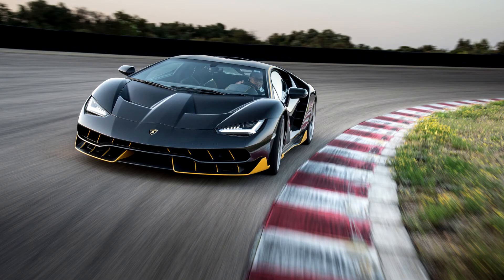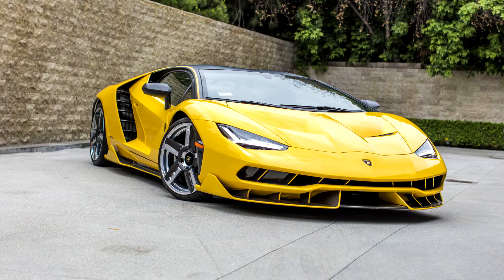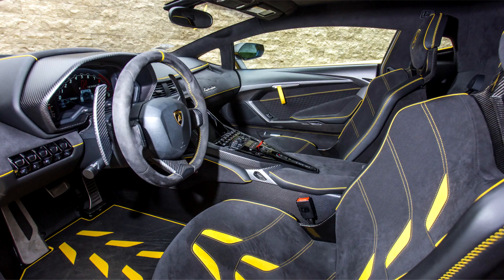The Centenario is based on the Aventador SV and retains the carbon-fiber monocoque along with aluminium front and rear subframes from the standard Aventador. Power comes from a tuned version of the Aventador's 6.5-liter V12, generating 770 PS (566 kW, 759 horsepower) at 8,500 rpm and 690 Nm of torque at 5,500 rpm, increasing power over the Aventador SV by 20 PS. The Centenario also has a slight weight reduction of 5 kg compared with the Aventador.